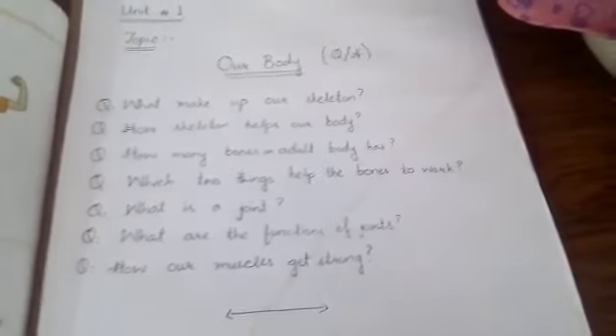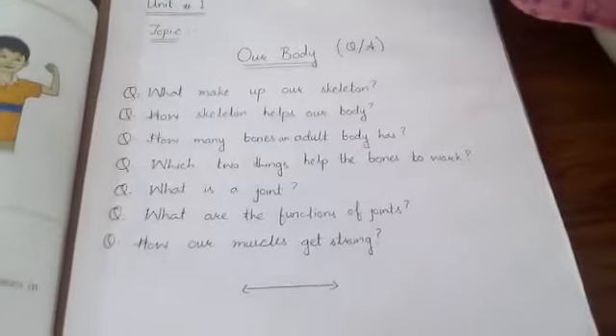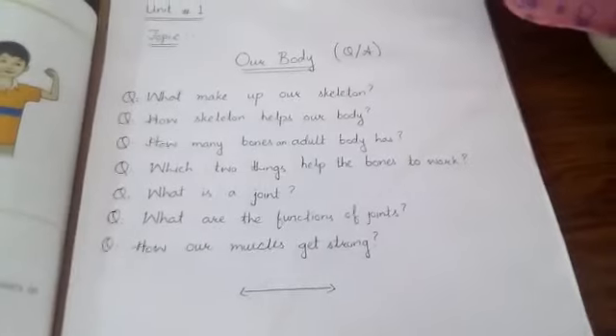Question number 7: How do our muscles get strong? If we eat healthy food, our muscles get strong.